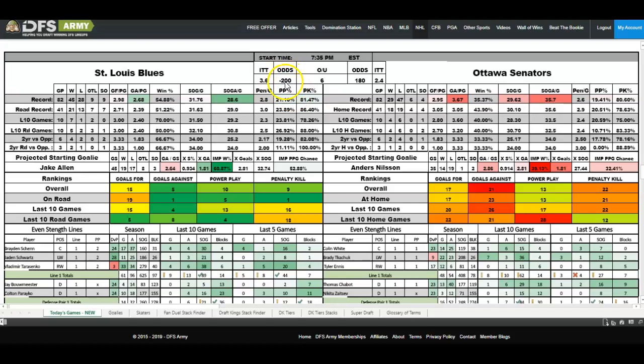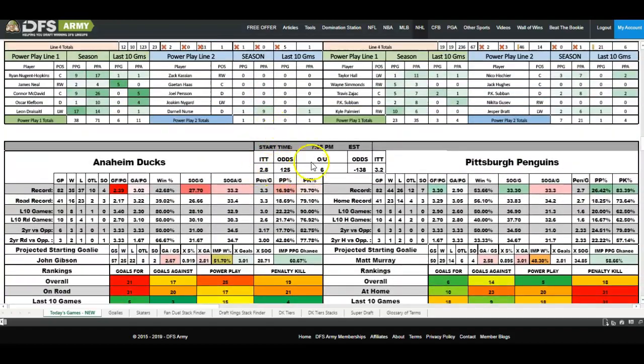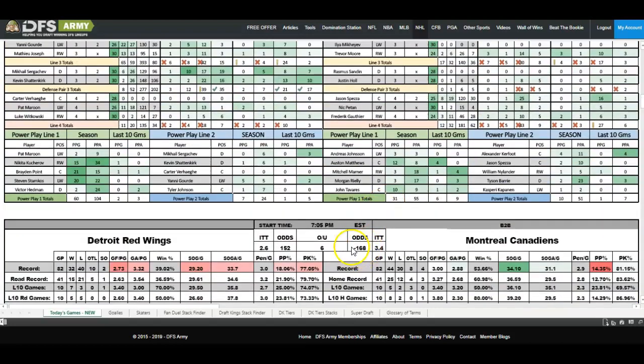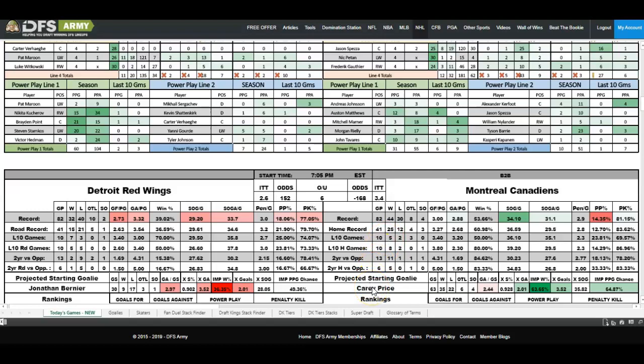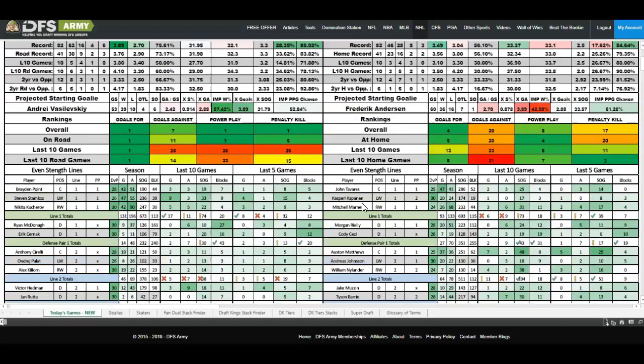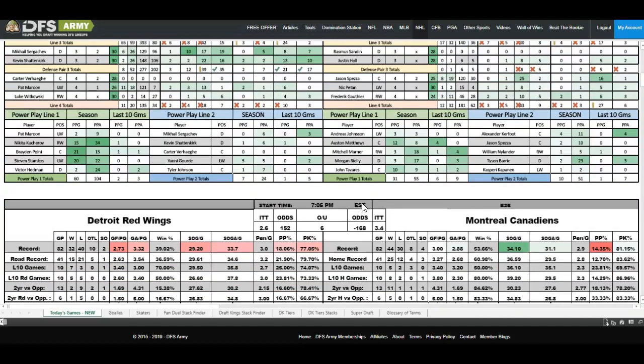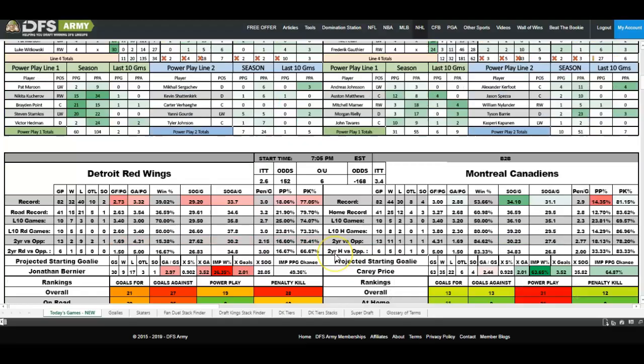Scrolling back up — minus 140 for Pittsburgh, not super exciting. Minus 170 for Montreal — Carey Price is going to get some consideration. Minus 150 or stronger is going to get some consideration from me. In hockey, one thing you can correlate that makes sense is whatever your key stack is. Whatever stack you think is going to blow up — let's say it's Montreal — then definitely stack Carey Price with him. Why? If they get into a shootout, that's okay. You need to win. You're not going to win a GPP without the victory on your goalie. You don't need a shutout, but you're not going to win without a victory. If your stack goes off, then your goalie probably got the win — so they correlate.